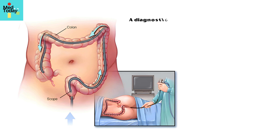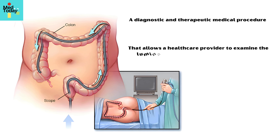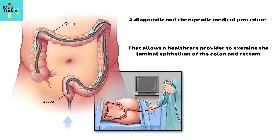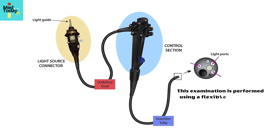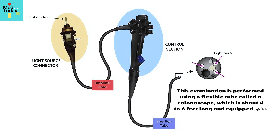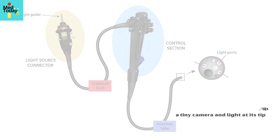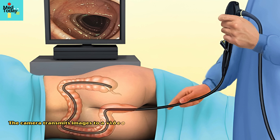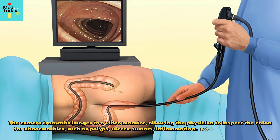Colonoscopy is a diagnostic and therapeutic medical procedure that allows a healthcare provider to examine the luminal epithelium of the colon and rectum. This examination is performed using a flexible tube called a colonoscope, which is about 4 to 6 feet long and equipped with a tiny camera and light at its tip. The camera transmits images to a video monitor, allowing the physician to inspect the colon for abnormalities such as polyps, ulcers, tumors, inflammation, and sources of bleeding.